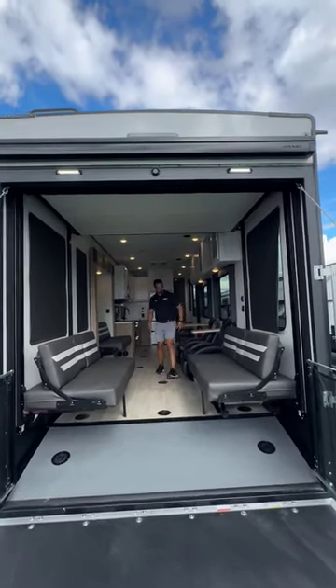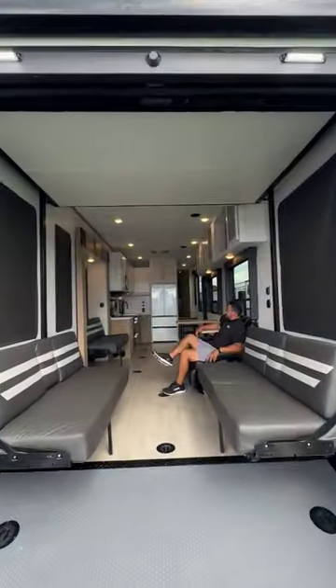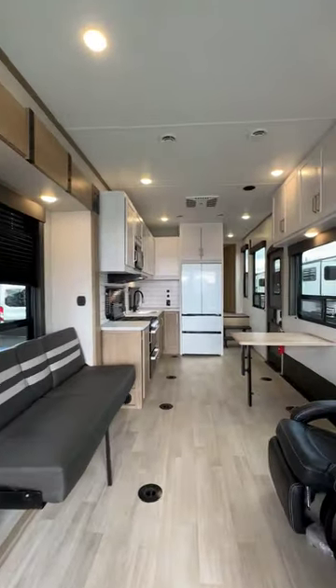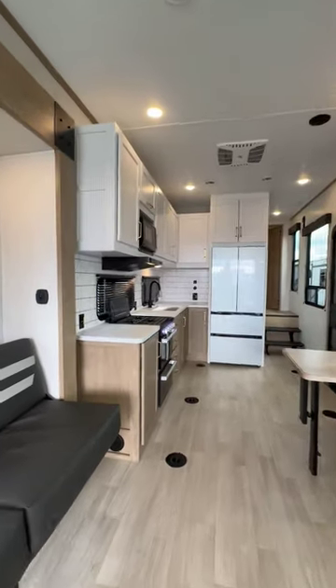Finally making that cross-country road trip happen? Got you covered with this toy hauler. It's an open layout from the deck right on into the massive 23 foot of combined garage and living space.